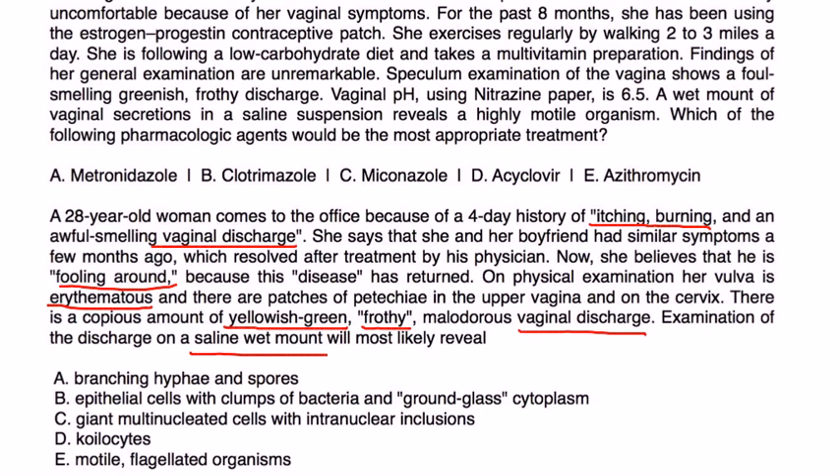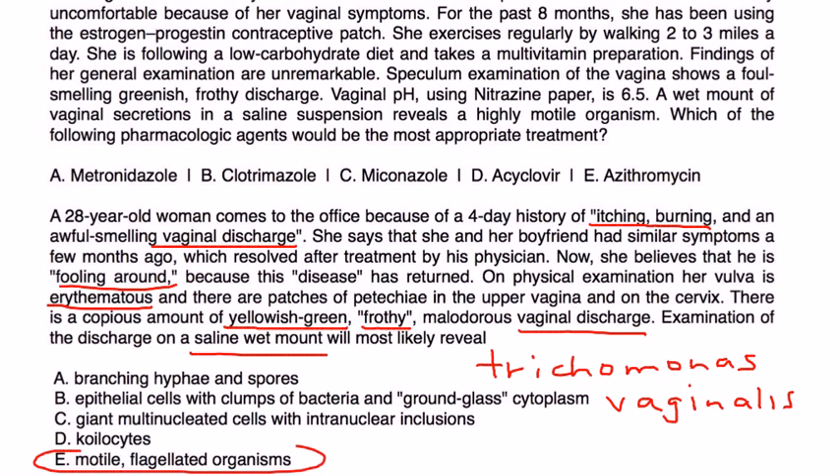This question is asking what characteristic finding on the wet mount will distinguish this from other types of vaginitis. The most characteristic finding of Trichomonas vaginalis is that it's motile — it has flagella that help it swim. So the answer is E.